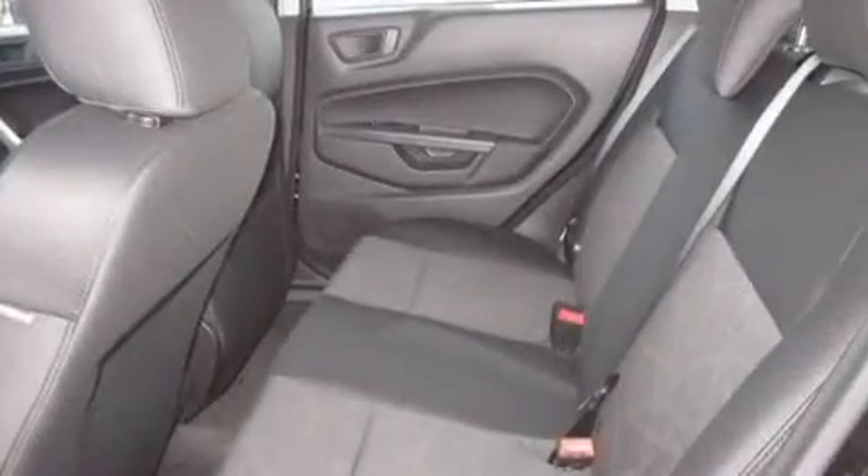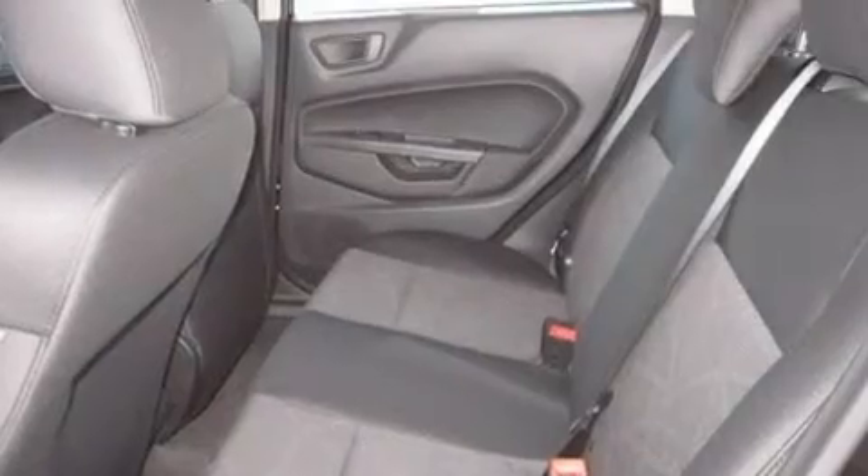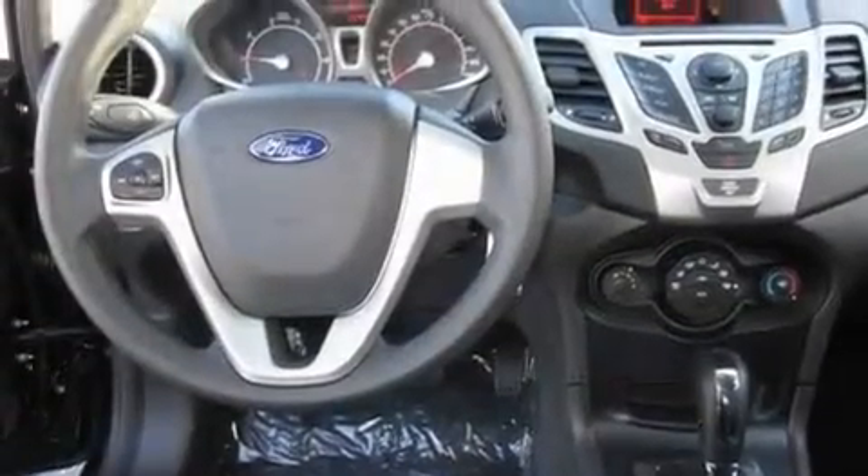Its top features include fold-down rear seats, a rear window defroster, a CD player, and steering wheel mounted controls.